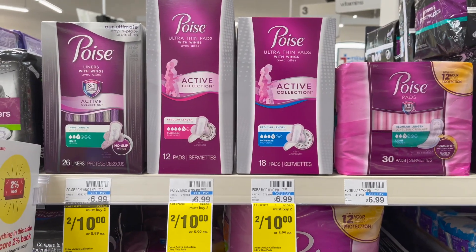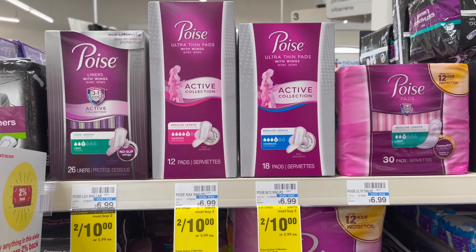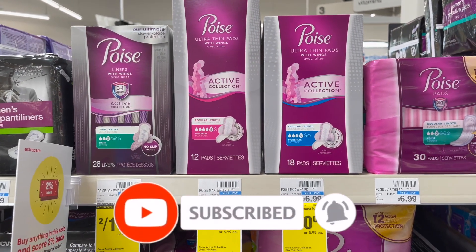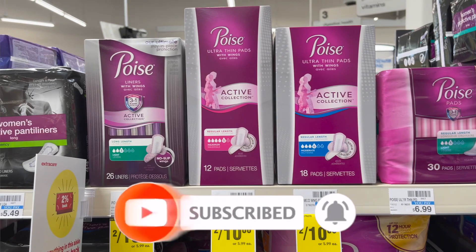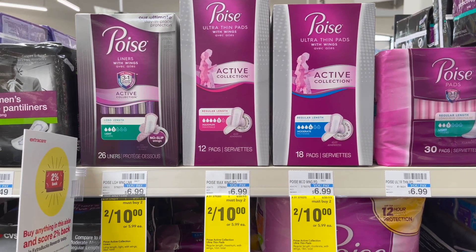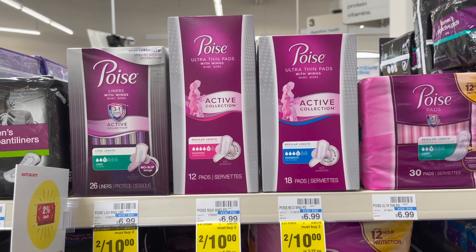We got a deal on the Poise this week, starting Sunday. They're going to be on sale for $5.99. When you buy one, you get a $2 extra care buck. There's a $3 off one coupon available on coupons.com — you can click and print that. You pay $2.99, but get $2 back in extra care bucks, making your final cost only $0.99.